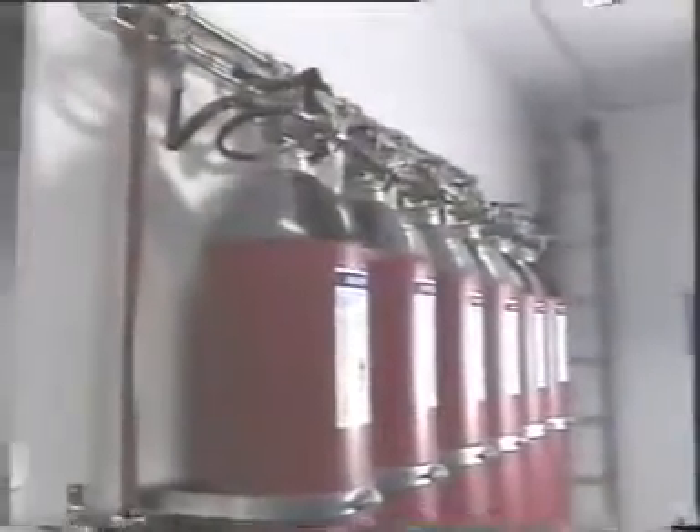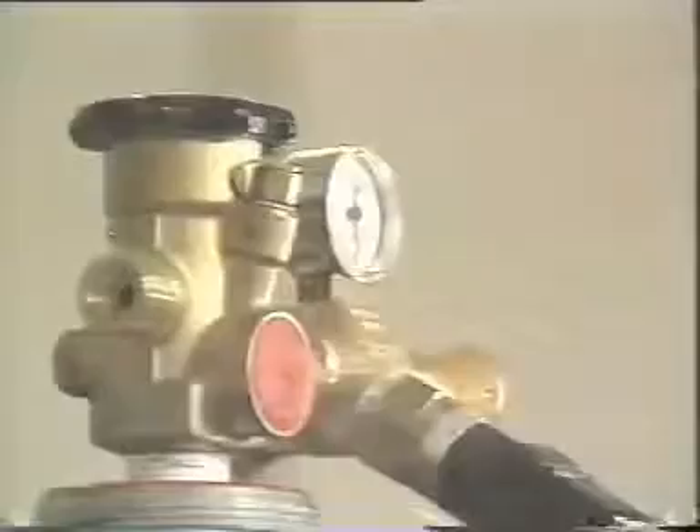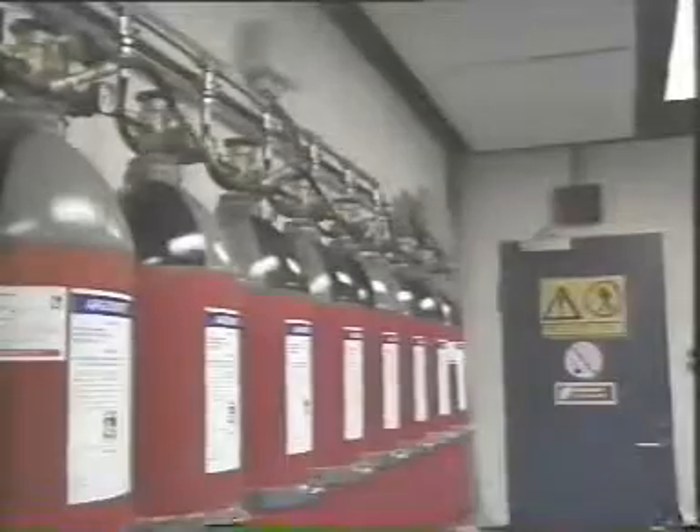The Argonite system consists of one or more cylinders connected via a common manifold. System actuation can be manual or automatic, and the gas is dispersed through a pipe network which enters the protected area via nozzles.